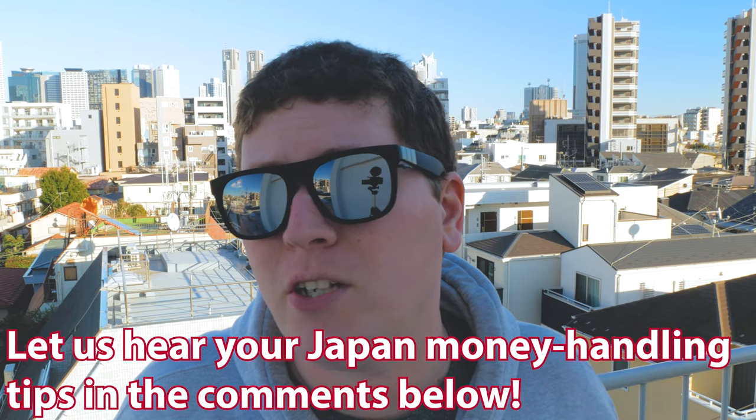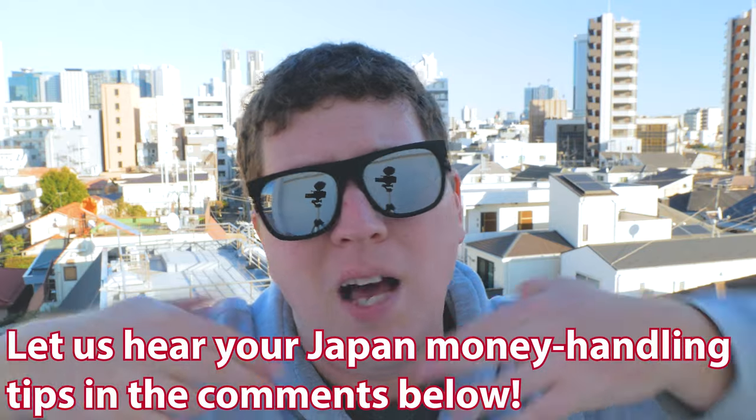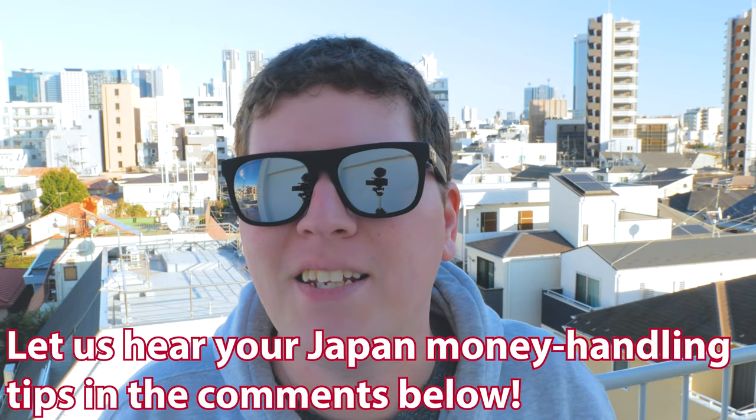So yeah, those are my five ways to handle money out here in Japan. And if you have any other tips or tricks, be sure to leave them in the comments down below, because I'm always looking for new tips myself. And with that said guys, this is Andy signing off for now. And as always, we'll see you next time.